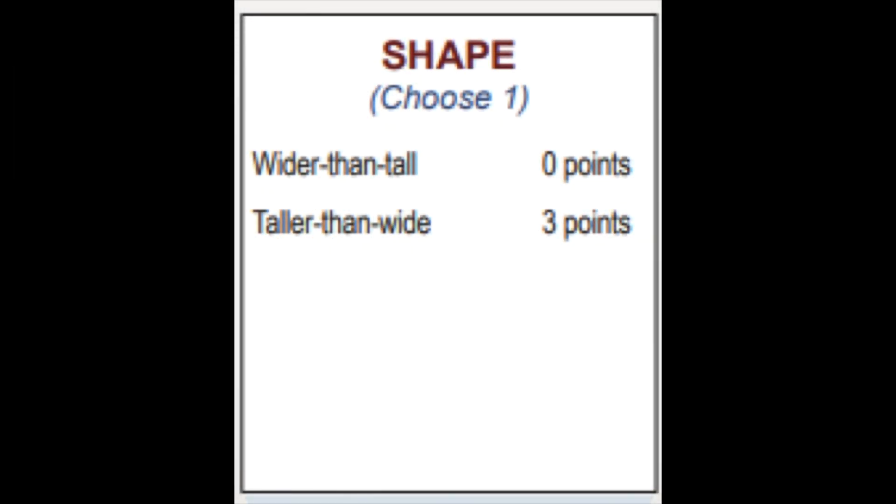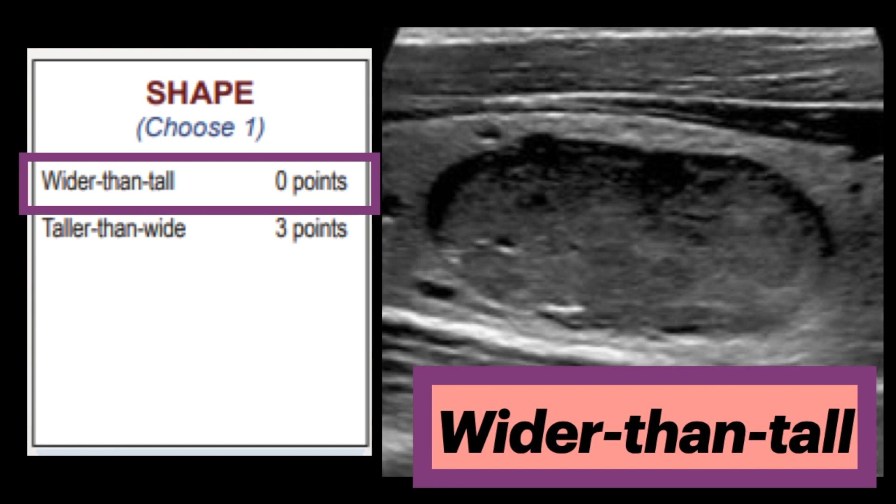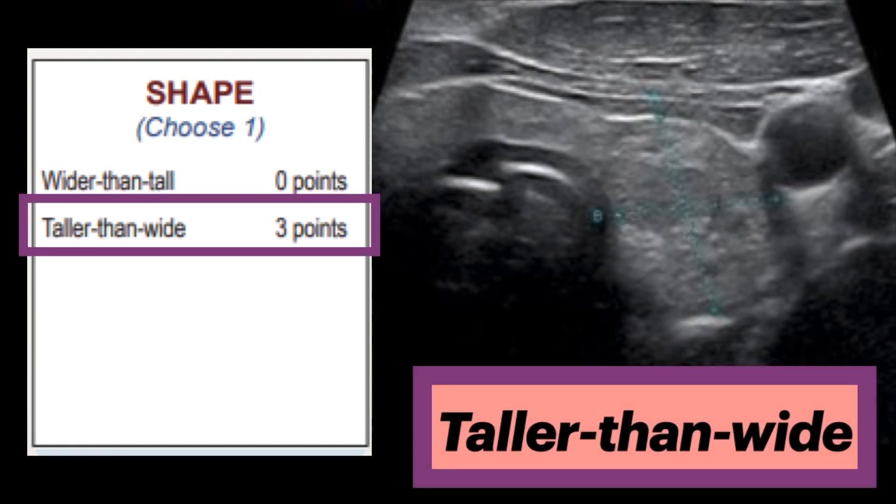The next feature is shape, which includes wider than tall, and taller than wide. Wider than tall nodules are given zero points and are not concerning. Nodules are assessed on the transverse image, with measurements parallel to the sound beam for height and perpendicular to the sound beam for width. If the ratio of width to height is greater than one, the nodule is wider than tall. If the ratio of height to width is greater than one, it is taller than wide, and this is given three points — a concerning feature.